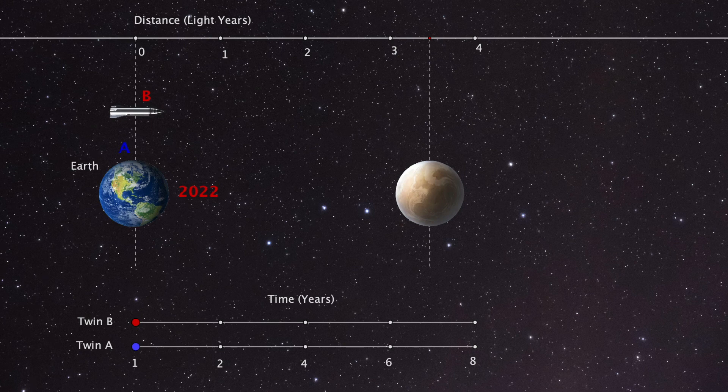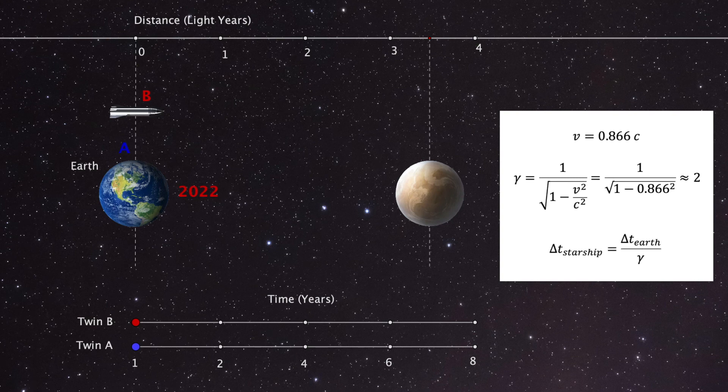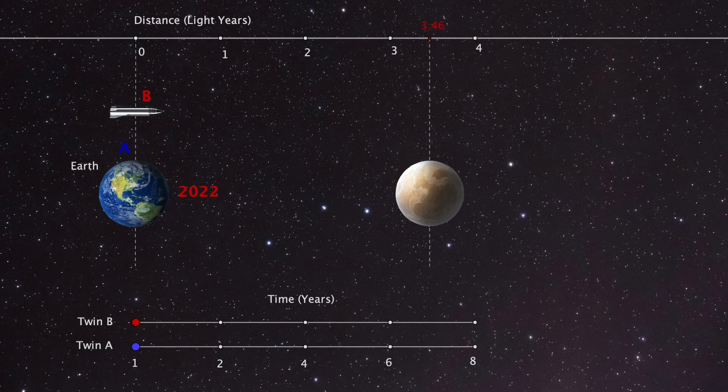In my version of the paradox, twin A stays on Earth while twin B flies off at 86.6% of the speed of light. This gives us a relativistic gamma factor of 2, meaning time moves at half the speed for the observer in motion. Twin B travels to a neighboring planet 3.46 light years away, taking four years. I'll add a row of asteroids moving in the negative x direction at the same speed as the starship — the 1st of January every year, one passes Earth — so we can use these events to track relative time.